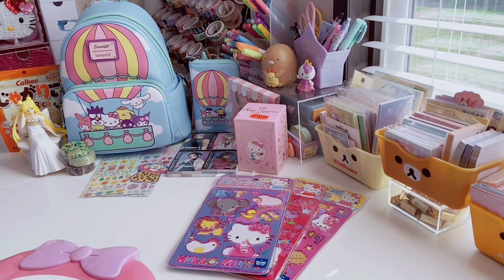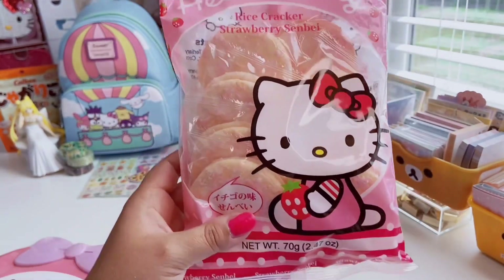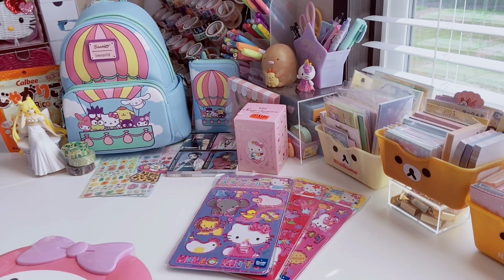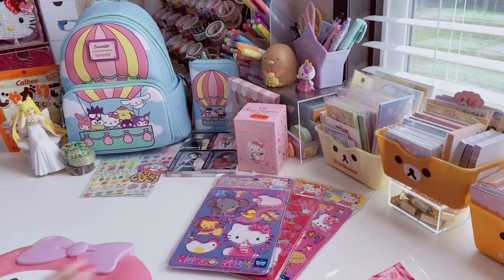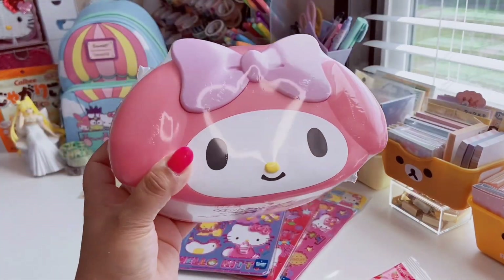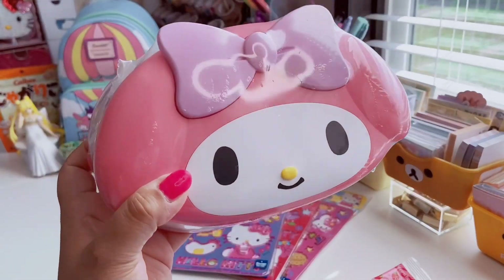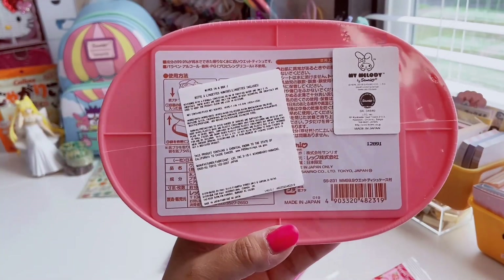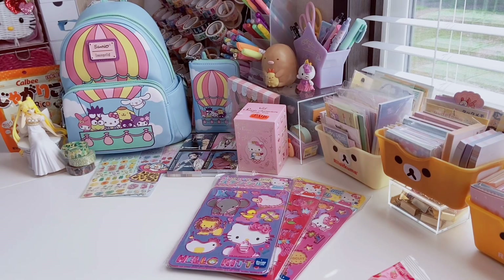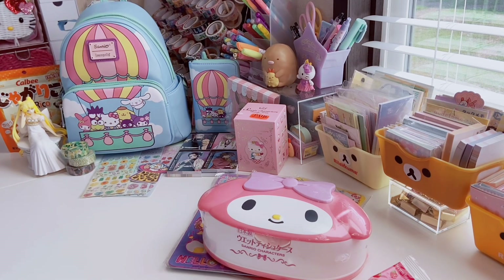Next up is 99 Ranch — we have one in Austin and just hopped in to see what we'd find. I only got two things: I restocked my Hello Kitty rice crackers, which are individually packaged and going into my kawaii snack cart. They're super good and around $2. They also had Sanrio makeup wipe cases on sale for $9.99, originally $15–$17. I picked up the My Melody one — so cute, and it does come with wipes inside and also fits standard wipes.